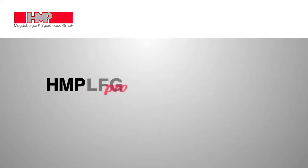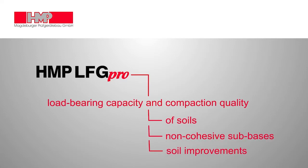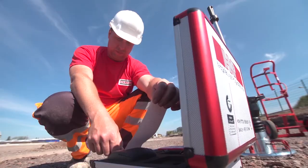Lightweight Deflectometer HMP-LFG: the load bearing capacity and the compaction quality of soils, non-cohesive sub bases and soil improvements can be measured within a matter of two minutes. Just put in place, measure and evaluate immediately.